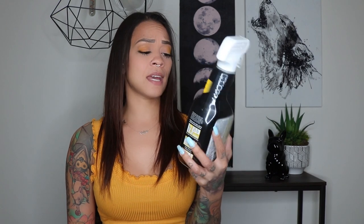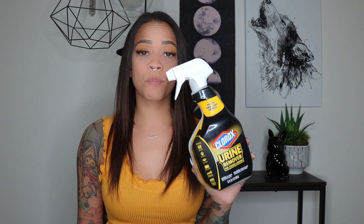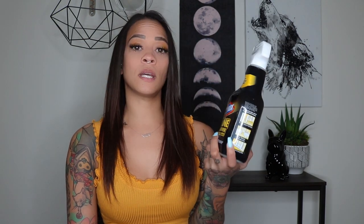Another magic product is Clorox Urine Remover. It's an enzymatic cleaner, so if you spray it on blood, feces, vomit — whatever — it cleans so well. You spray it on and it automatically bubbles, and the enzymes start breaking up all that stuff. Highly recommend it. I definitely love this for the nursery.